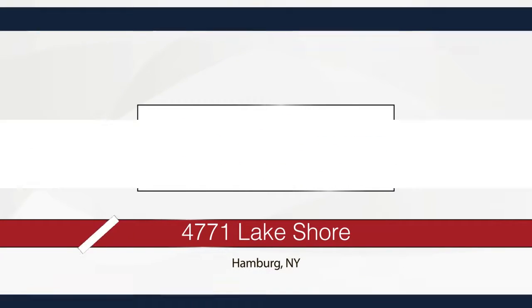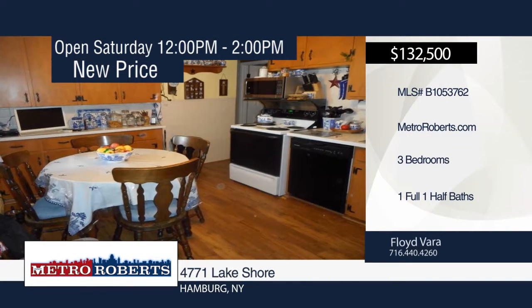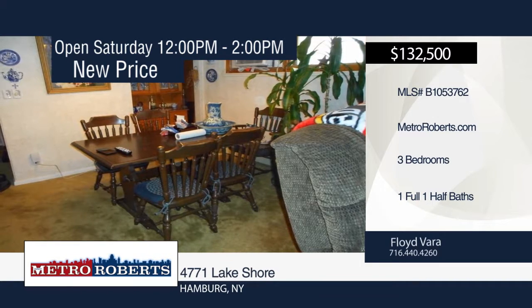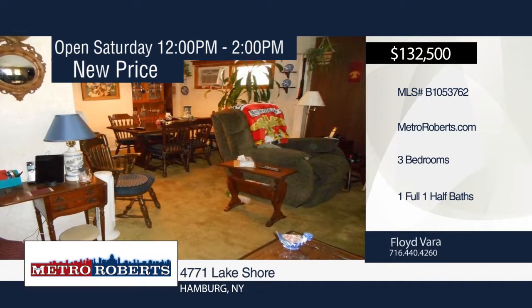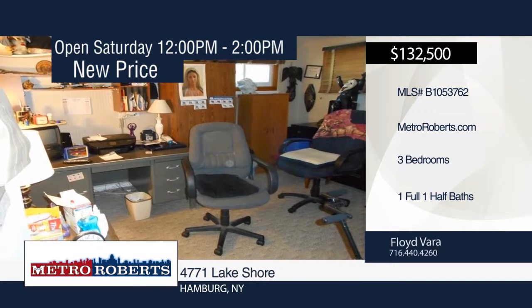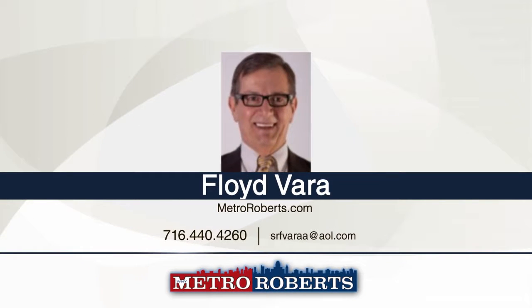Don't miss this well-cared-for three-bedroom, one-and-a-half-bath ranch with an awning-covered front porch. The bright kitchen offers ceramic tile and new laminate hardwood flooring. It features ceramic in the bath, a furnace that is approximately 12 years old, hot water tank that is 5 years old, backup sub-pump, full basement with glass-block windows, a huge two-and-a-half-car garage with screen panels, and a peaceful, fully-fenced yard. Updates include newer replacement windows and new gutters. To see this home in person, contact Floyd Vera.